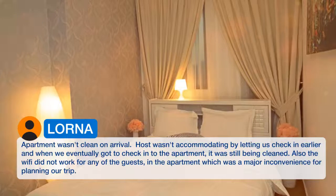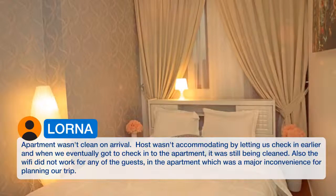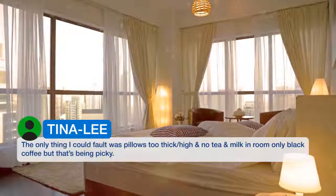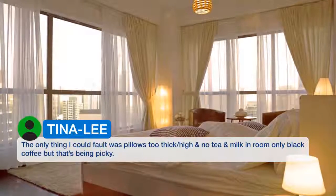The wifi did not work for any of the guests in the apartment, which was a major inconvenience. The only other things I could fault were pillows that were too thick, and the second room only had black coffee — no tea or milk — but that's being picky.